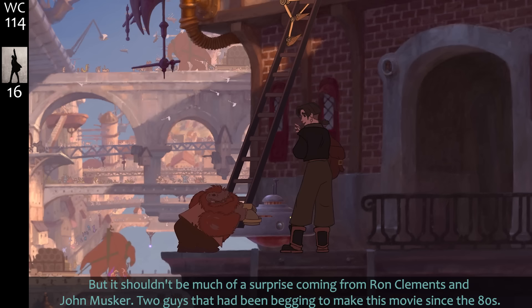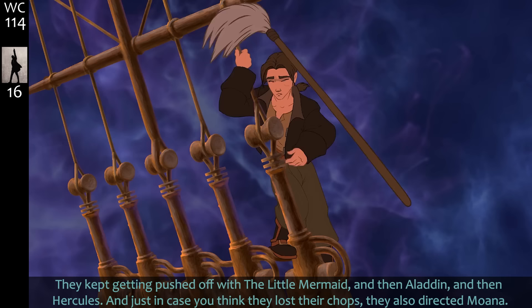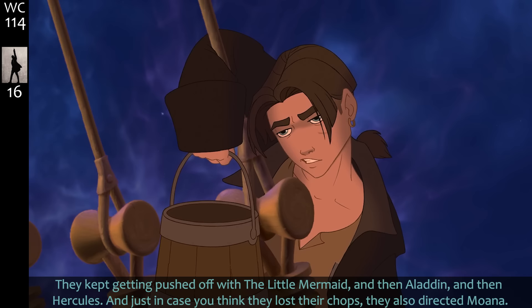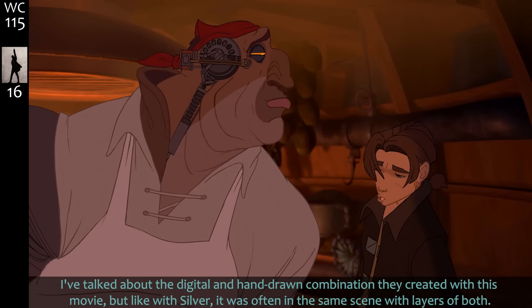Jim and Silver's relationship is crucial to the film and they do a lot with a little time. 'You're going to rattle the stars, you are.' There is nothing like the Goo Goo Dolls to bring two people together. It shouldn't be a surprise coming from Ron Clements and John Musker — two guys who'd been begging to make this movie since the '80s, kept getting pushed off with The Little Mermaid, Aladdin, and Hercules. They also directed Moana, but this was such a passion project.